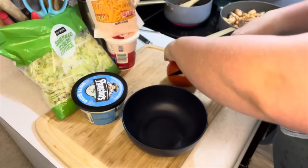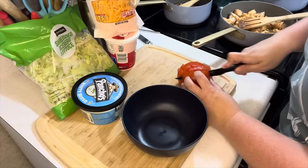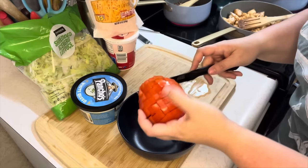By the way, some people ask me a lot: do you wash your produce? I never see you wash it. Yeah, I don't film that — it's boring.